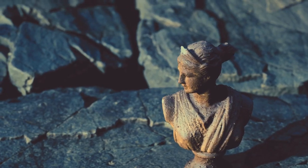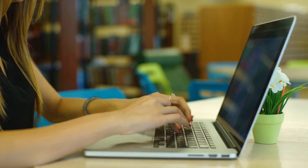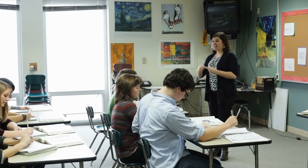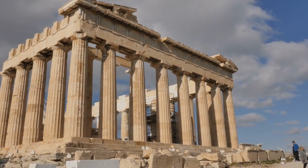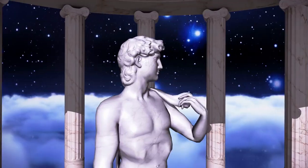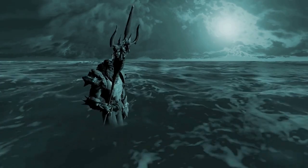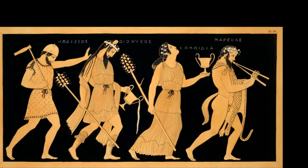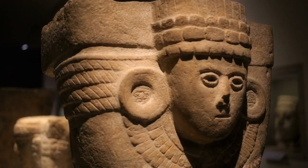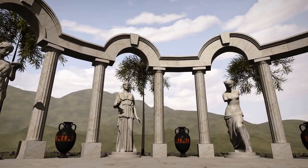Have you ever heard of Robin Hood, Paul Bunyan, or King Arthur? If you take Mythology as an elective, you will learn about these local legends while also learning about Greek and Roman mythology. This includes the famous myths of the Roman gods and goddesses, the twelve gods of Olympus, demigods, the trials of character and virtue, and all that can be found in the myths and legends of the ancient Romans and Greeks handed down to us.